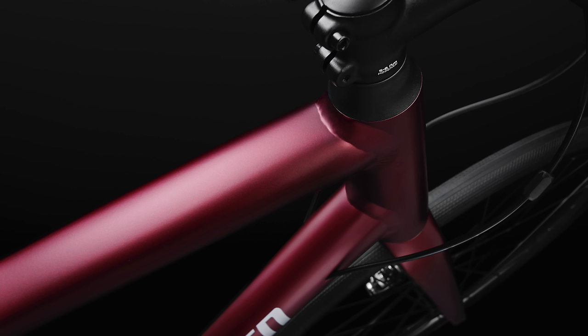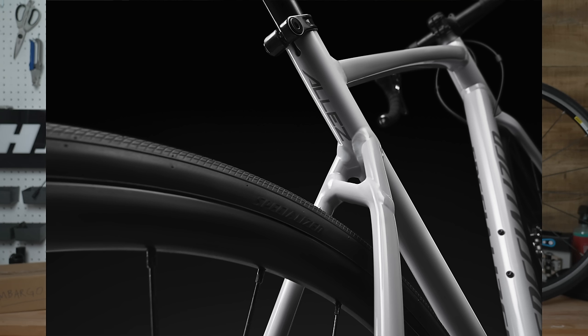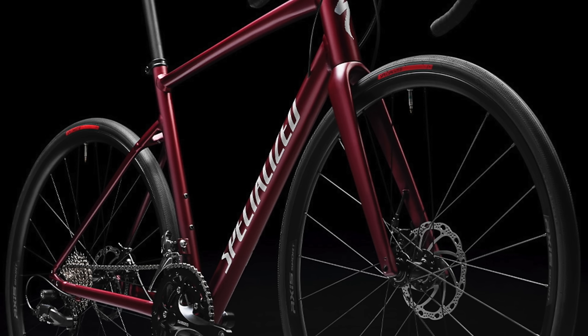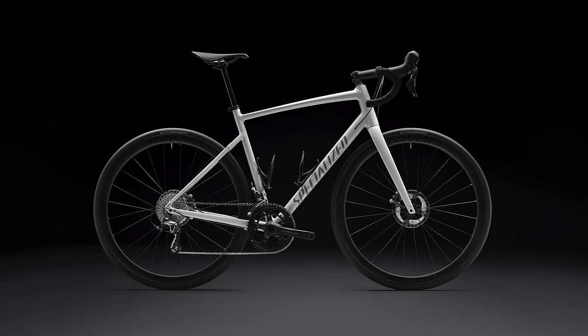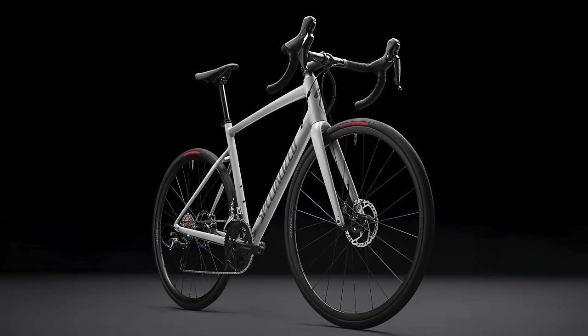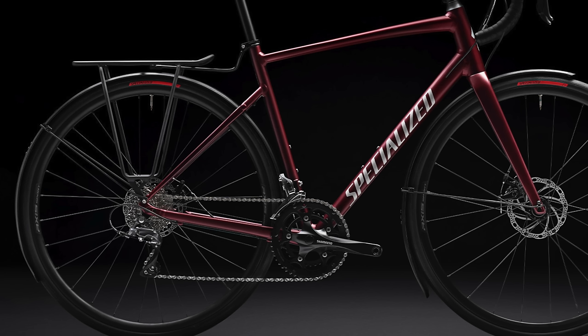We have an all-new aluminium E5 frameset weighing a claimed 1,375g — so not super light, but certainly not heavy. And we have a full carbon fork with a carbon steerer tube, which is a nice touch. You often get a carbon fork with an alloy steerer to save money, but at the expense of weight and ride quality. That helped keep the weight down and improve the smoothness and compliance of the bike. There are other nice details like a threaded bottom bracket and a round 27.2mm seatpost, as well as the mudguard and rack mounts previously mentioned.